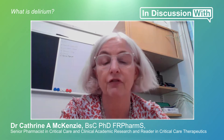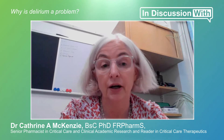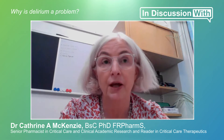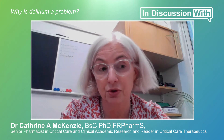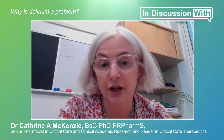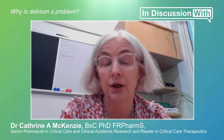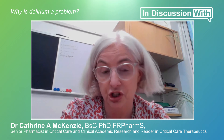Delirium is very distressing for our patients, their relatives, and those caring for them. It is the leading cause of cognitive decline in the acute care setting — not just in critical care, but in acute care generally. A patient who has delirium has about a one-in-three chance of developing some kind of cognitive decline after their episode. The longer they're in delirium and the more severe it is, the worse the cognitive decline will be. Elderly patients with delirium have a much lower chance of leaving hospital and returning to their own home and leading full and independent lives. In addition, it increases the chance of dying and increases hospital and ICU length of stay.